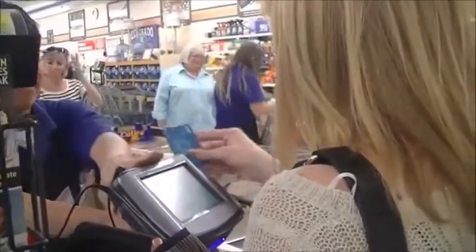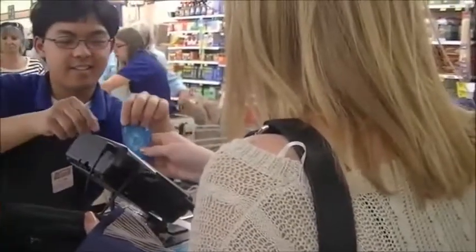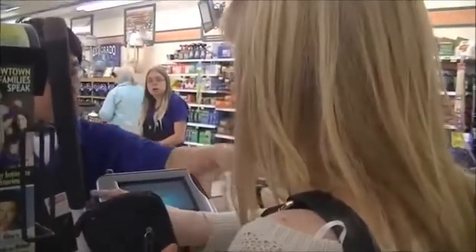The other thing that's really become very frustrating is the way that you have to pay, because everything is touch screen. So it's not accessible for people who can't see. I can't use debit because it's a flat screen — I'd have to tell someone my PIN number. It's just not accessible.